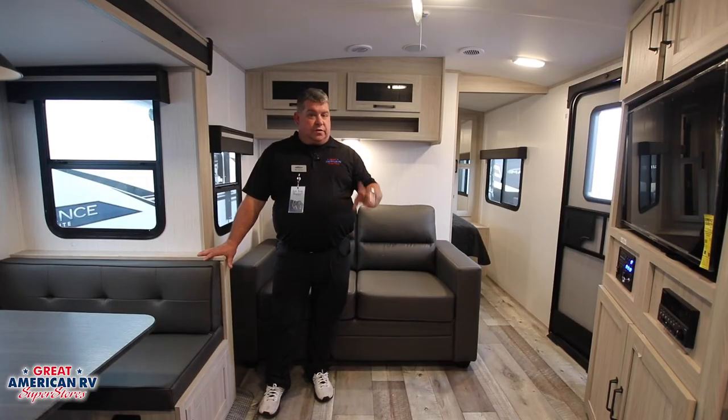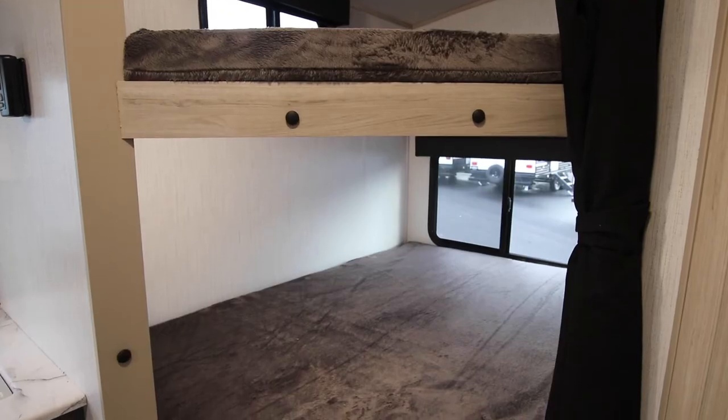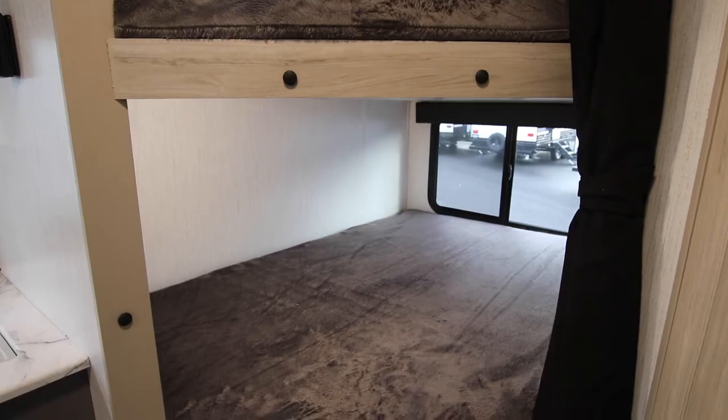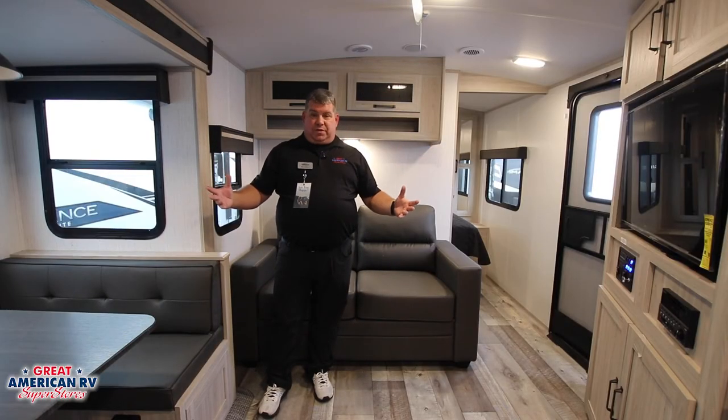It's got tons of features: two air conditioners, a full queen-size bed, double bunk storage, an outdoor kitchen with a griddle, and a big 12-volt refrigerator. It's even got barreled ceilings, which gives you a little more headroom inside.